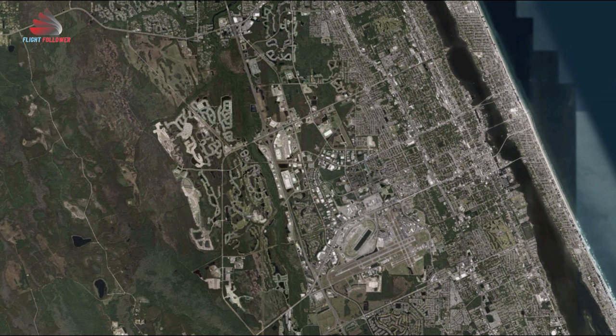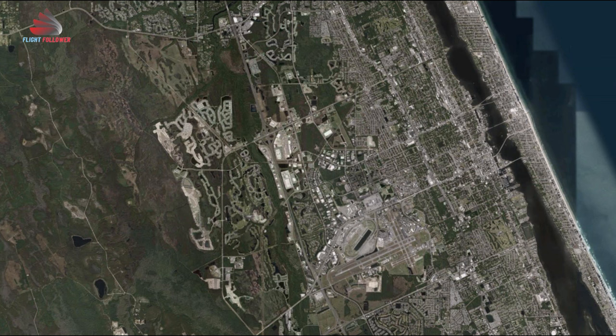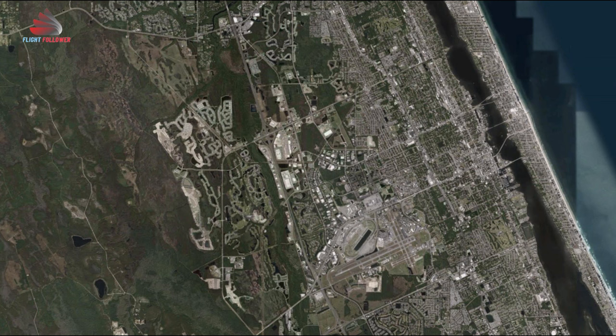Number 21161, Daytona. Daytona ground, R-4. R-4, Daytona ground.